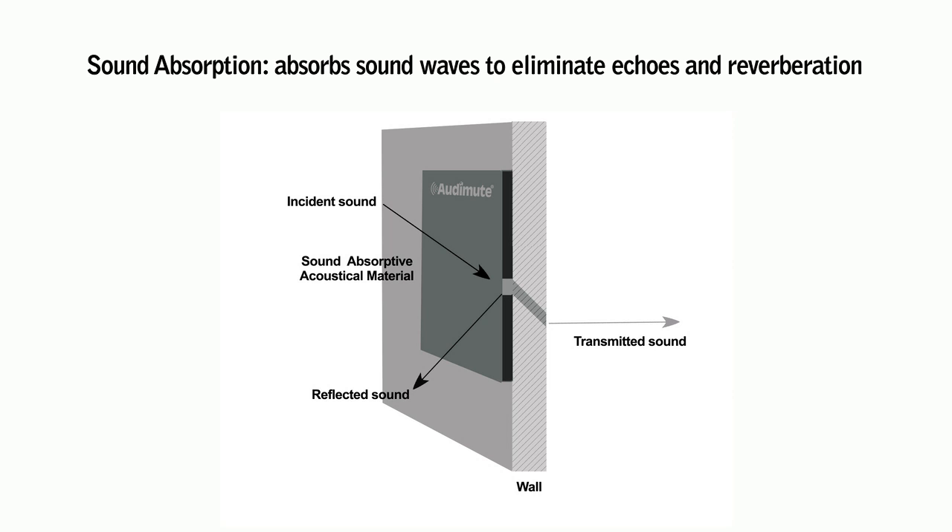Sound absorption also reduces the sound pressure levels in the treated space, producing a quieter environment both inside and outside. Sound absorption involves the use of materials to absorb sound waves and prevent them from causing distortion, such as echoes or reverberation.